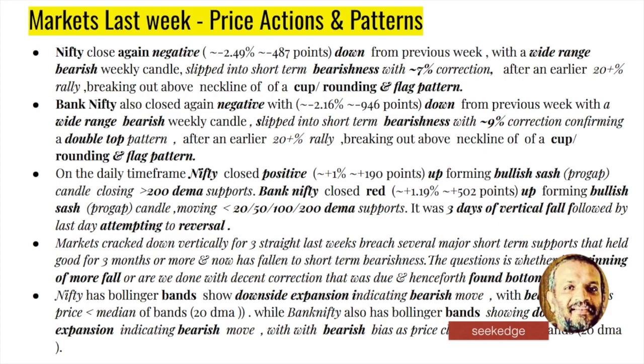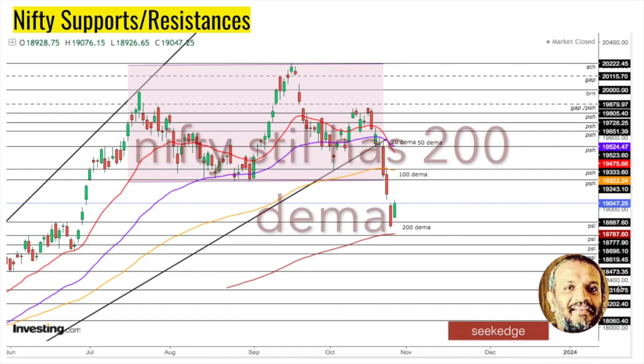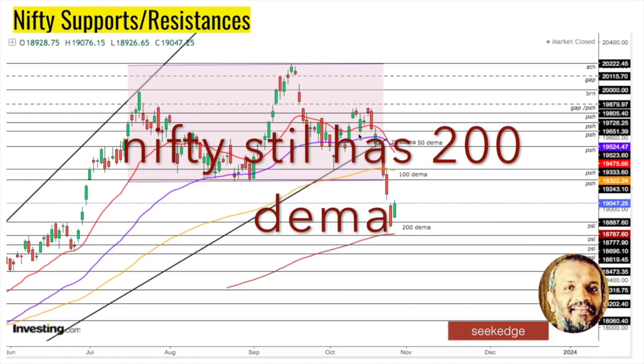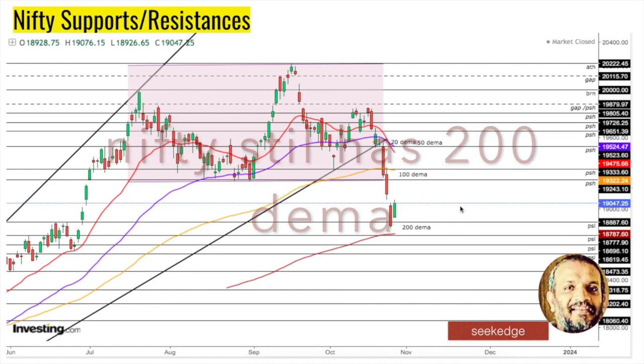The Bollinger Bands already show a downward expansion indicating more bearishness to come. Let's get into the support and resistance zones for Nifty. The clear support now would be 18,787. A breach of that could take prices 200 points down to 18,700, then the round number 18,600, then 18,433, 18,300, 18,400 round number. Around 18,200 and 18,000-18,060 zones are where some sort of support can be found. With respect to Fibonacci on the upside, the gap from Wednesday has been closed.